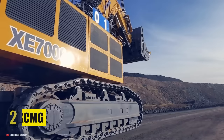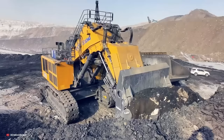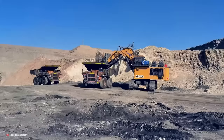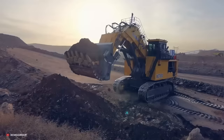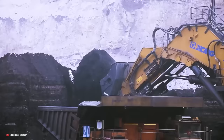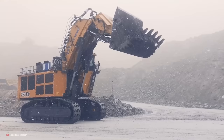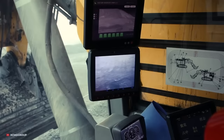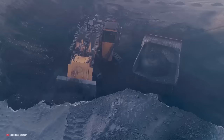Number 2: XCMG. The XE7000 by XCMG is a hydraulic excavator that can handle the most demanding tasks with ease. It is powered by a Tier 4 Final engine that delivers a maximum output of 462 horsepower, allowing it to perform a wide range of functions such as digging, grading, loading, and hauling. The machine features an advanced hydraulic system that enables precise and controlled operation. Thanks to its fully automated cab, operators have enhanced visibility and comfort when out on the job.